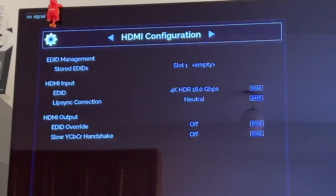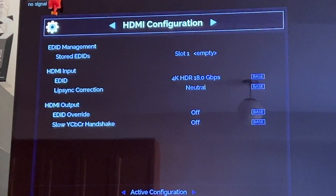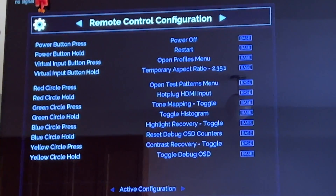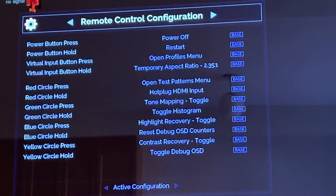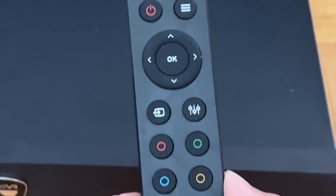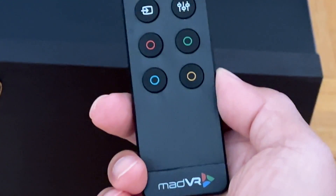Under HDMI configuration, you can check and create a fake EDID if you need to. And importantly, the remote control can be configured to whatever you want — red circle press, red circle hold — anything here can be configured exactly the way you want it.